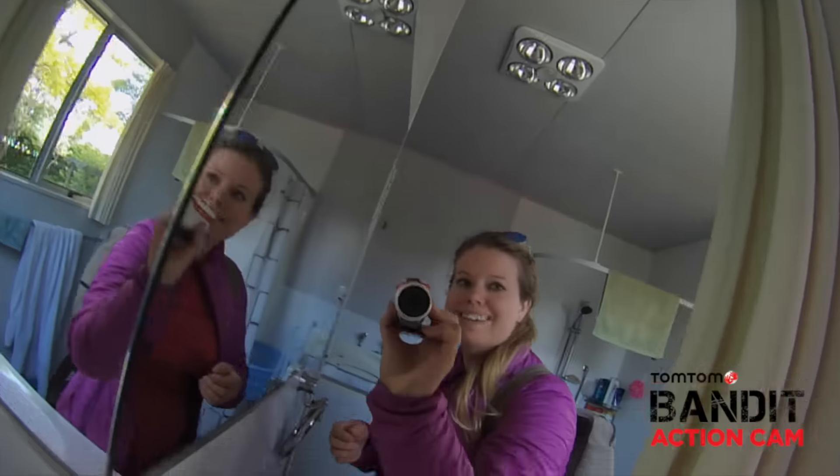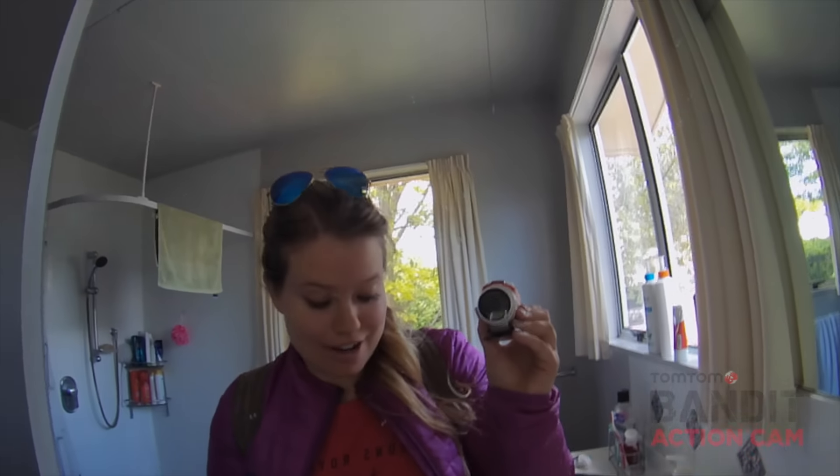What's up guys? Liz here from Young Adventures. So I'm doing this little video because TomTom has come out with this new camera and they've asked me to do a little review on it. So I'm going to go on one of my adventures today and video it and show you guys.